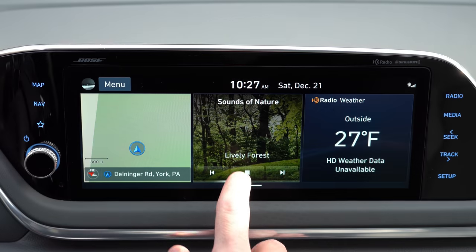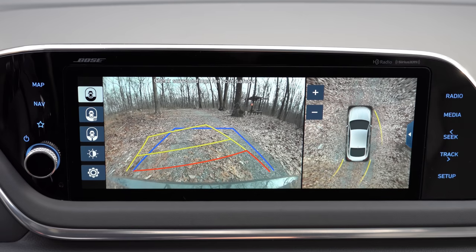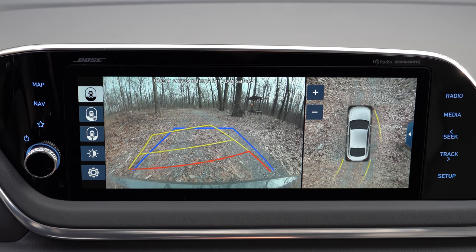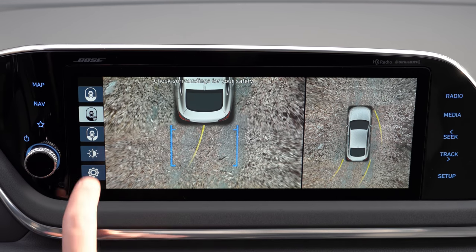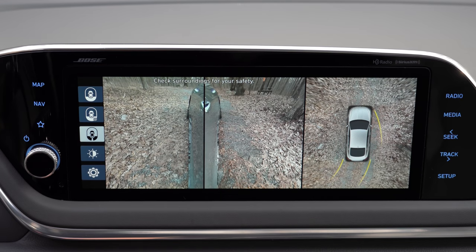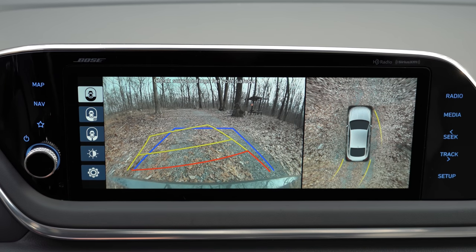When you put the Sonata in reverse, a rear-view camera is standard for every single trim level. Additionally, the Limited trim level gets a 360-degree surround view monitor, letting you know what is around you at all angles with multiple views and very high resolution display.